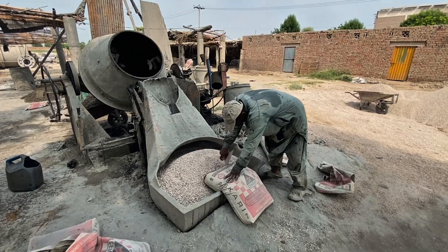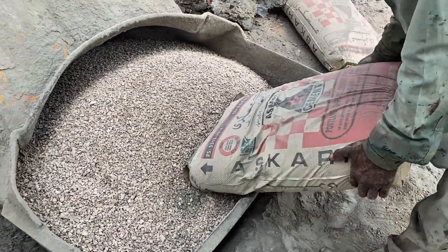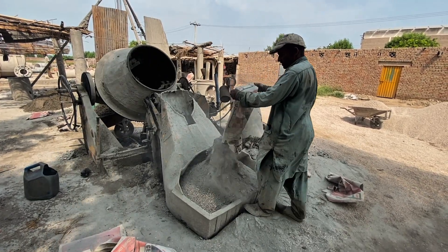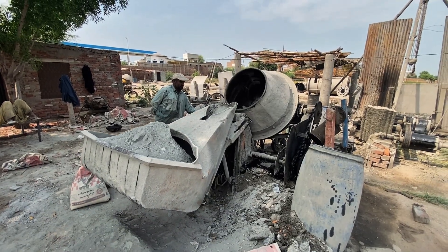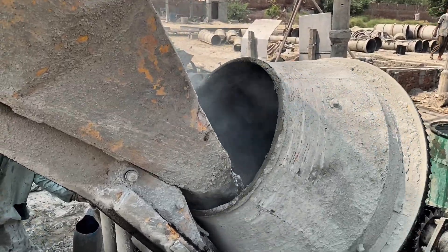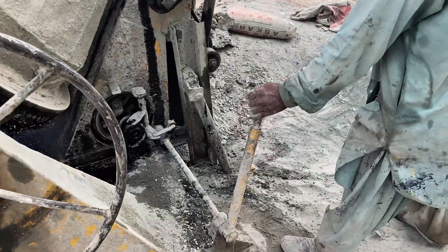Finally, cement — the binding force. As it combines with water, sand and stone, the raw materials transform into one of the strongest construction materials known to man. Inside the mixer, everything blends together, forming the concrete — the very core of reinforced concrete pipes.